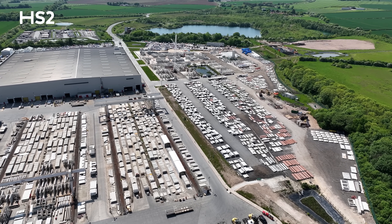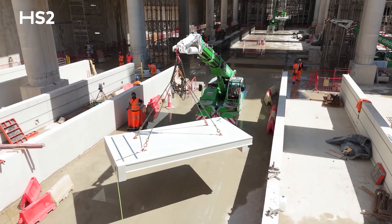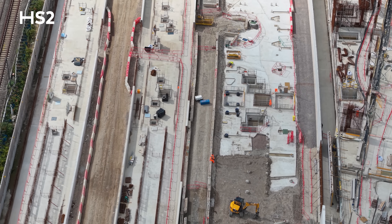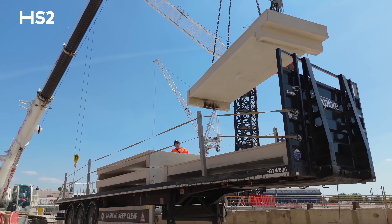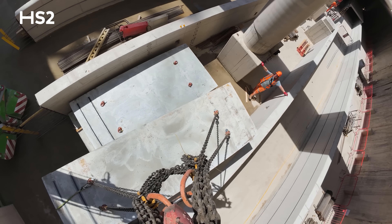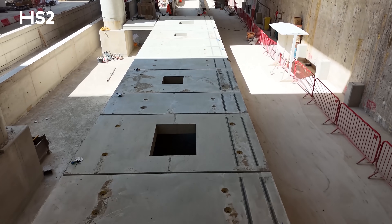In total, we're manufacturing over 2,000 slabs to form the 400-metre-long HS2 station and the above-ground conventional station platforms, serving Great Western Railway, Elizabeth Line and Heathrow Express services. We've started work on all six of the 400-metre-long HS2 platforms simultaneously, constructing from either end of the station box as three island-style blocks.